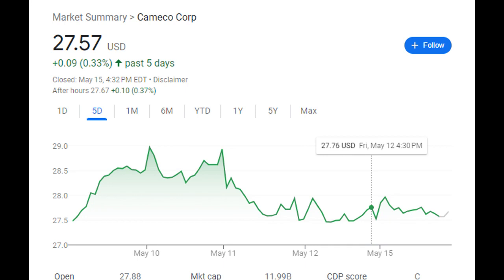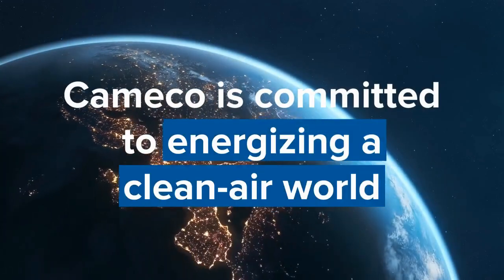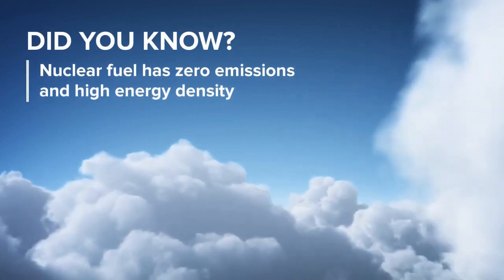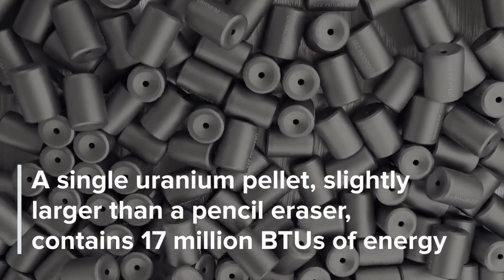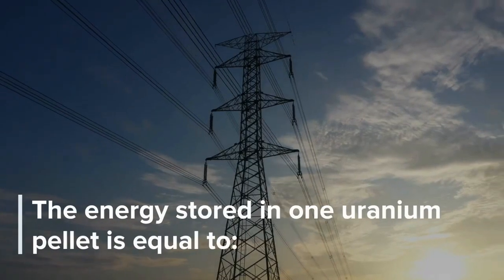One of Cameco's standout features is its global reach and strategic partnerships. They serve customers in multiple countries and have formed strong alliances with utilities, governments, and industry players. This global presence and collaboration provide stability and access to a wide customer base, enabling Cameco to adapt to changing market conditions and seize emerging opportunities.